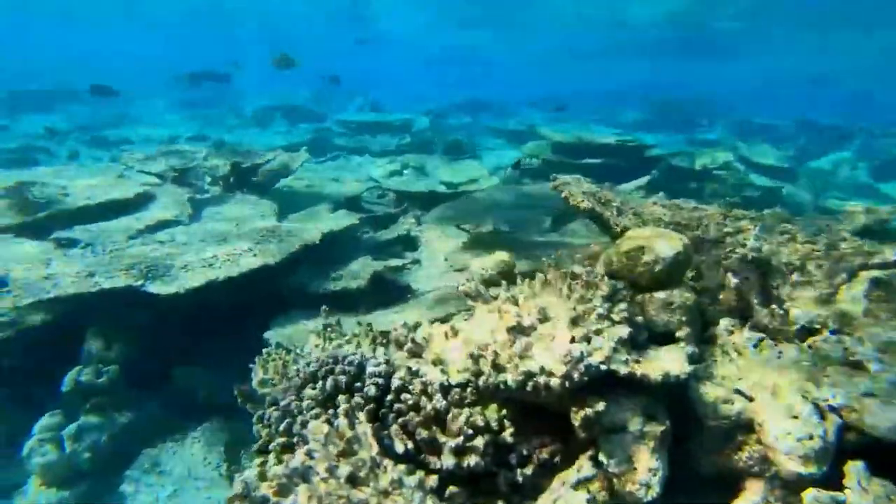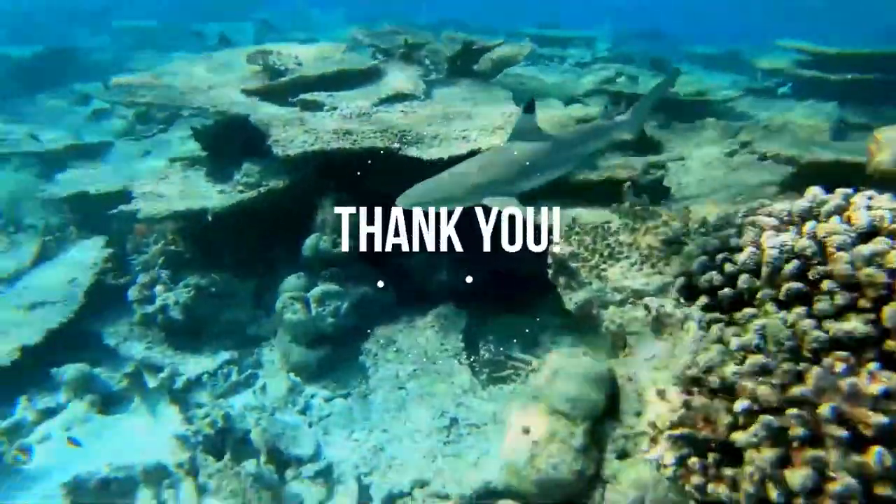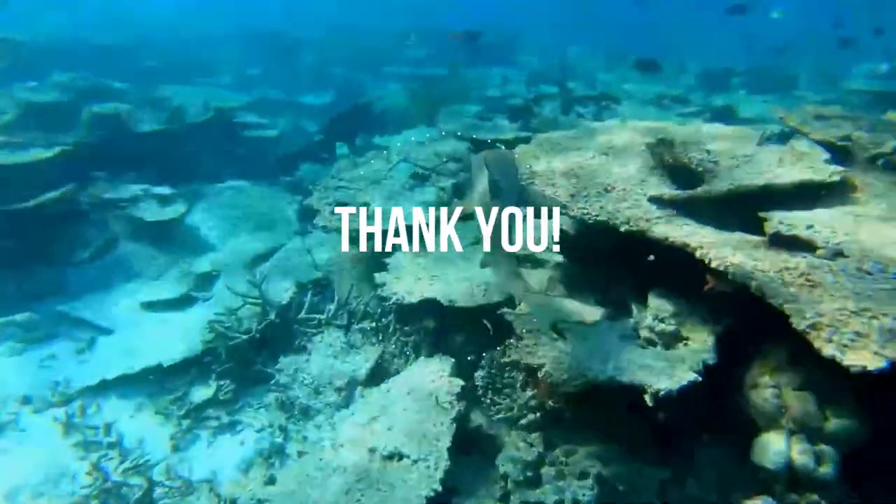I am honoured to have you here with me. We will meet again pretty soon. Bye for now.